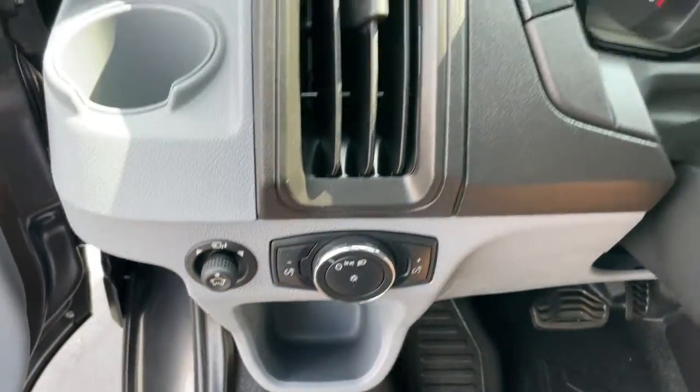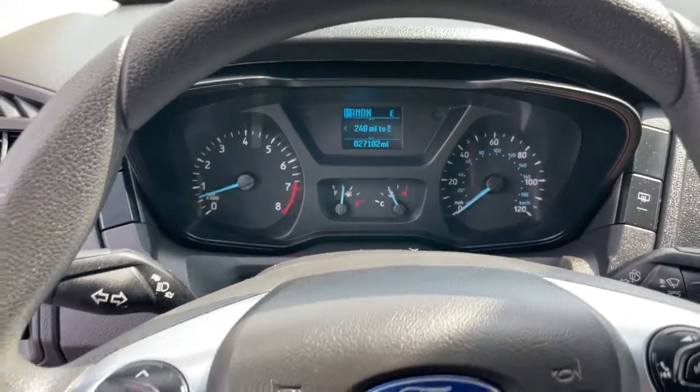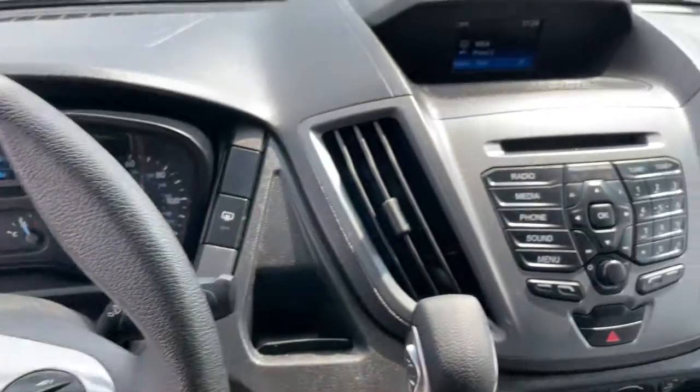The following are some of this vehicle's highlighted options: electronic stability control, power windows, bucket seats, AM-FM stereo, privacy glass, 4-wheel disc brakes, and power steering.